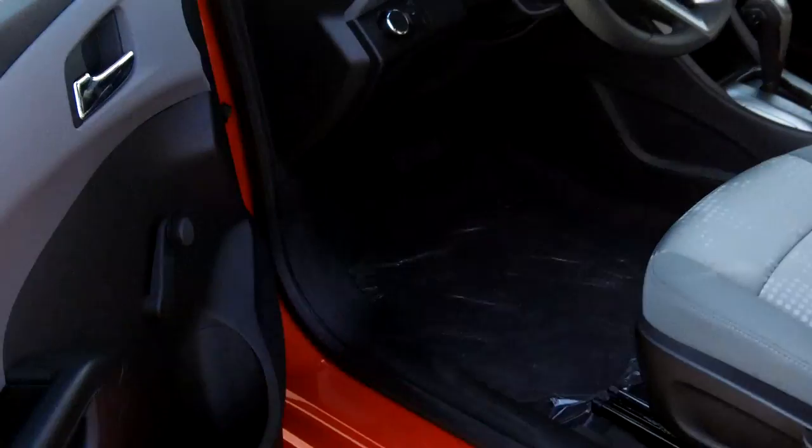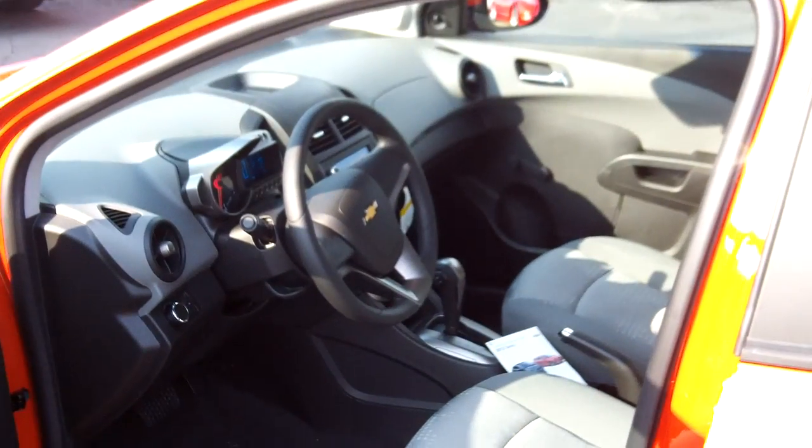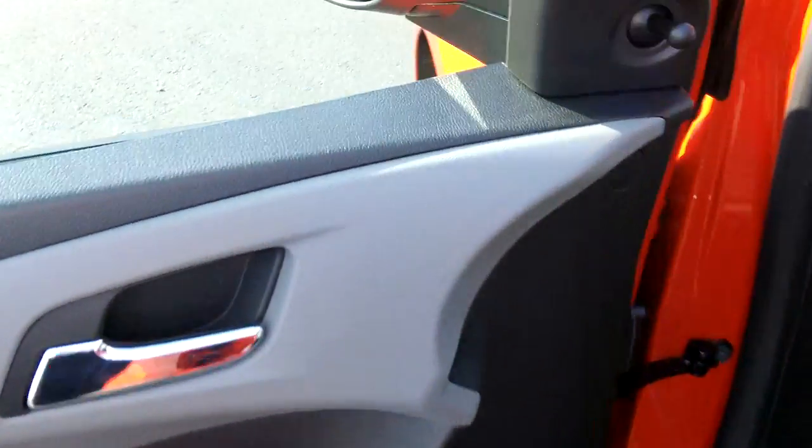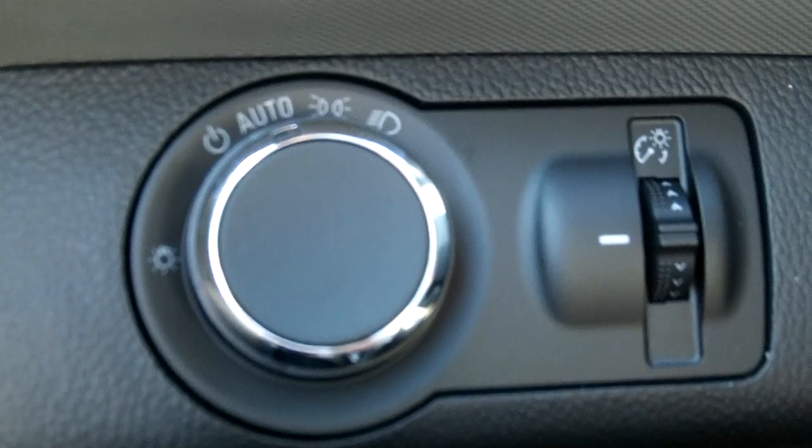Let's go inside the vehicle and take a look at some of the nice new features on the Chevy Sonic. This one does have manual windows, however it does have auto lights.